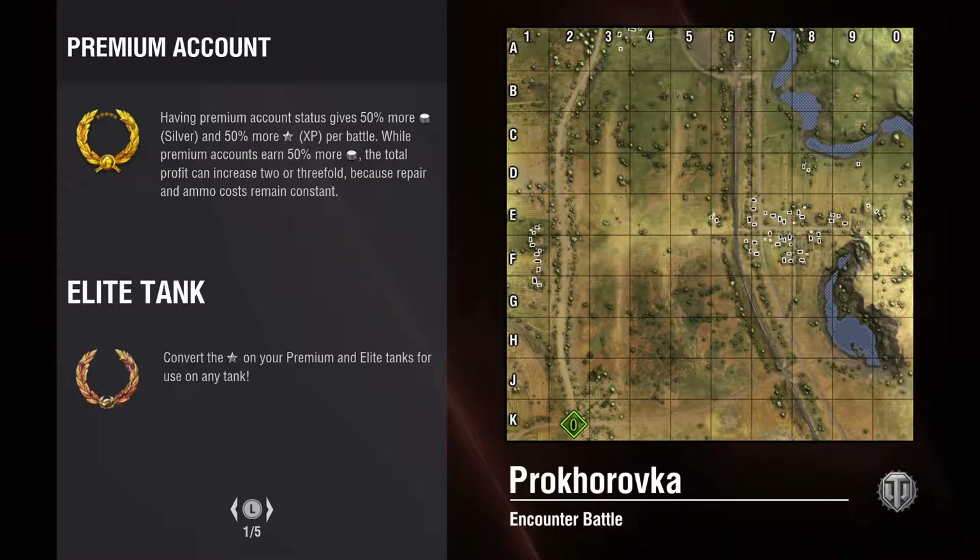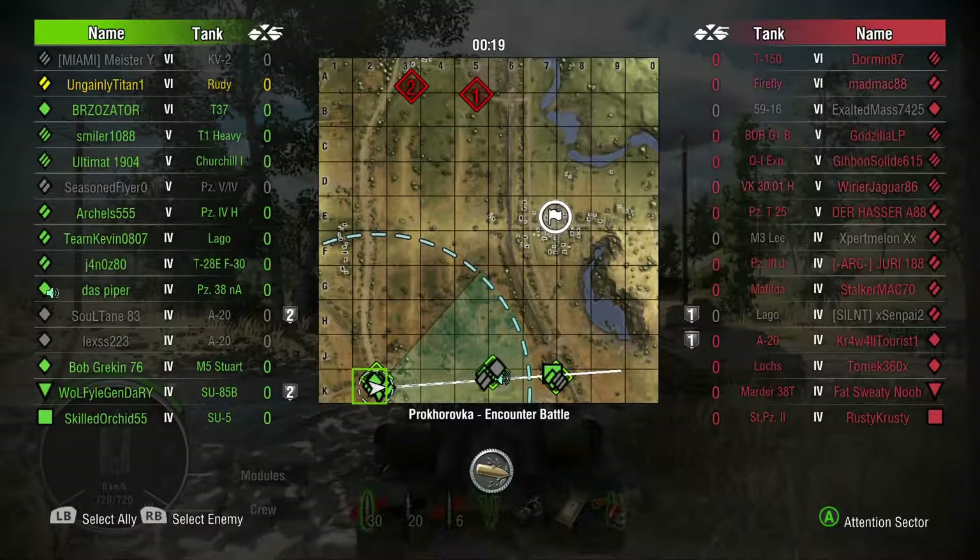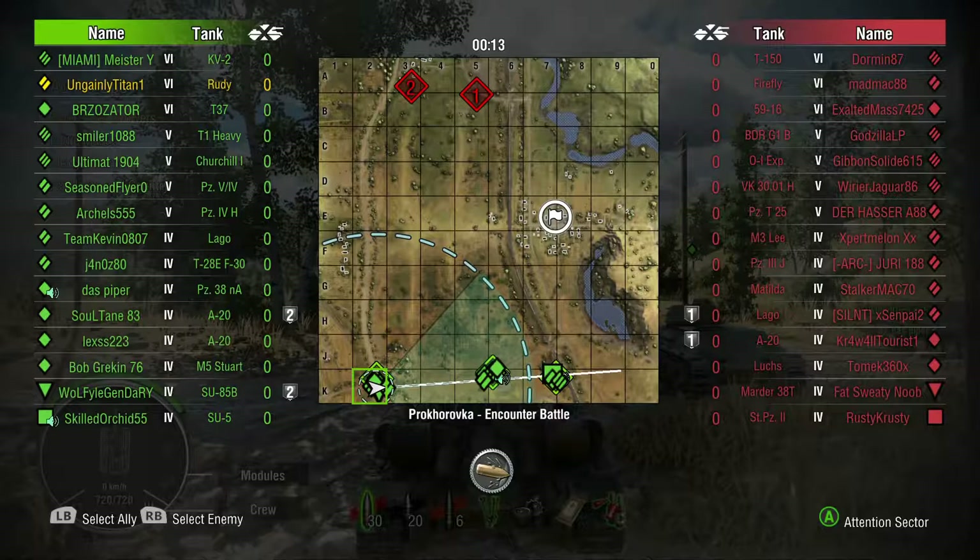Hello there, welcome to another episode of World of Tanks with Engenie Titan. We're here on Prokhorovka, encounter mode, and it is very much a tier 6 battle. We're on the T-34-85 Rudy, the tier 6 Soviet premium tank, and we have the Rudy crew on it — the original Rudy crew, complete with the dog.